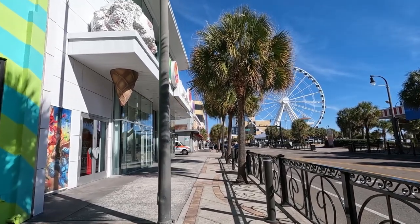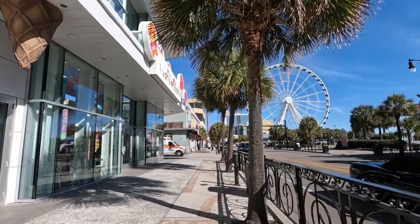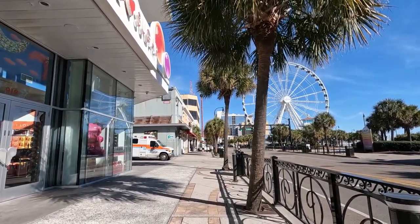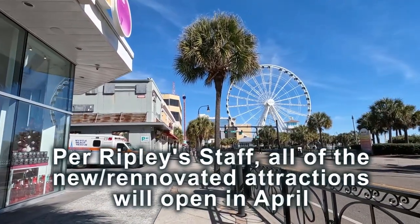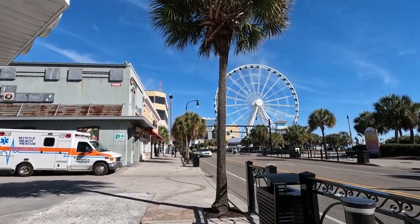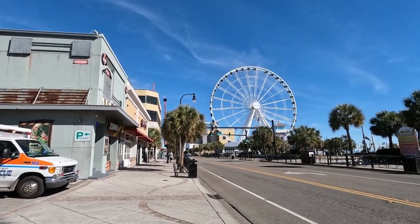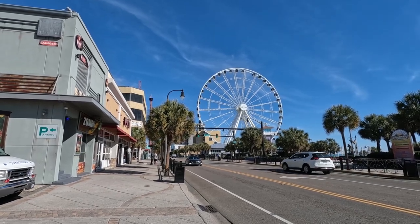If you're not aware, Ripley's has tickets you can buy that will get you into all Ripley's attractions. I think they call it the ultimate pass — definitely check their website. Once all these open, we'll keep you posted, so be sure and subscribe. I checked with them at the aquarium and they said the pass will include everything — all these new attractions, the aquarium, as well as the Ripley's Auditorium which is also here on Ocean Boulevard.